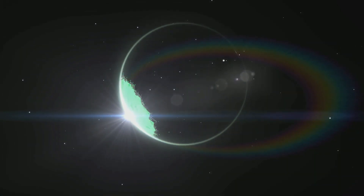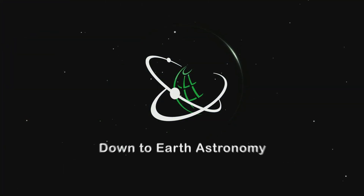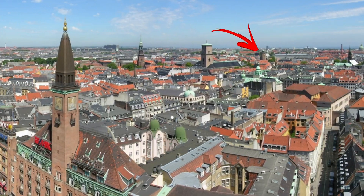This never gets old. Today we're going to visit one of my absolute favorite places in Copenhagen. Before I show you what it is, I just want to quickly give you a little bit of background. In 1861, the University of Copenhagen had an observatory in the middle of town.